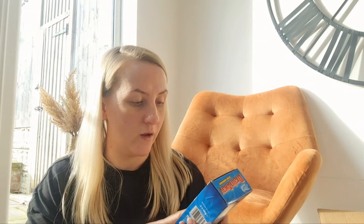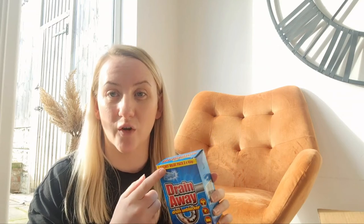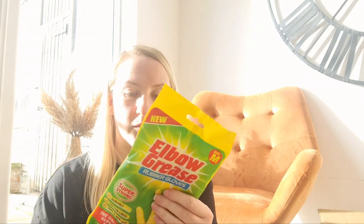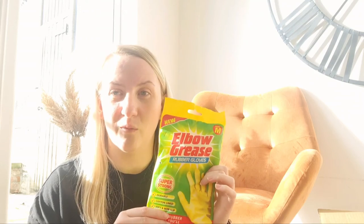I always like to keep a drain away for the shower and the kitchen sink just to keep on top of them, because they do get blocked quite quickly. I've not used this make either so I don't know how good this is. I always like to keep a pair of rubber gloves for cleaning the oven out and bits and bobs, so you don't get your hands all horrible and dirty.